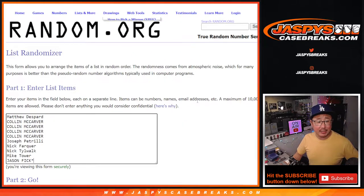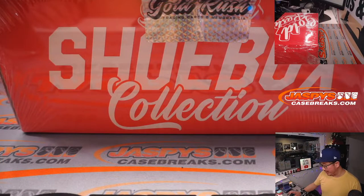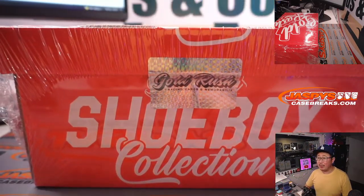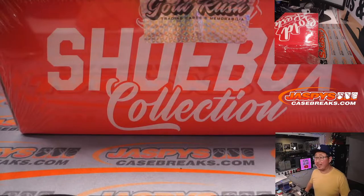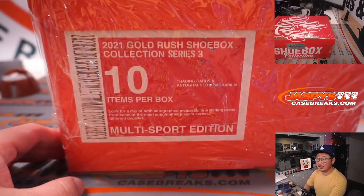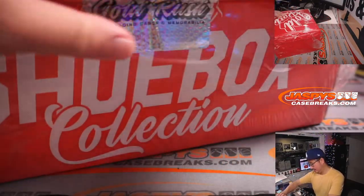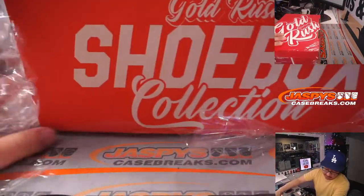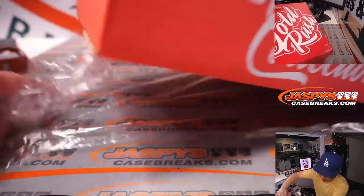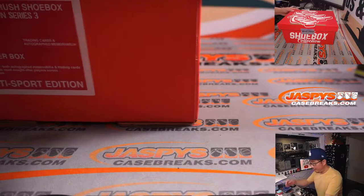So let's see what we got. Big thanks to this group right here — you're guaranteed something. Let's see what that something is going to be. We actually did load up another one of these, so if you want to run this back tonight we definitely can. Ten items per box, multi-sport edition. I'm going to type in the hits as we go along, because not only is it multi-sport, but there's a variety of products.